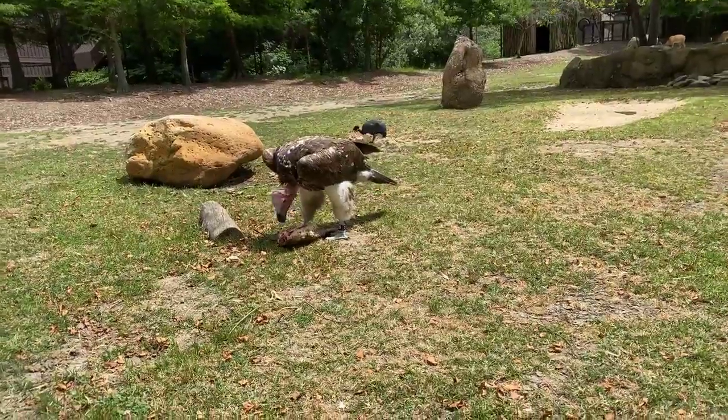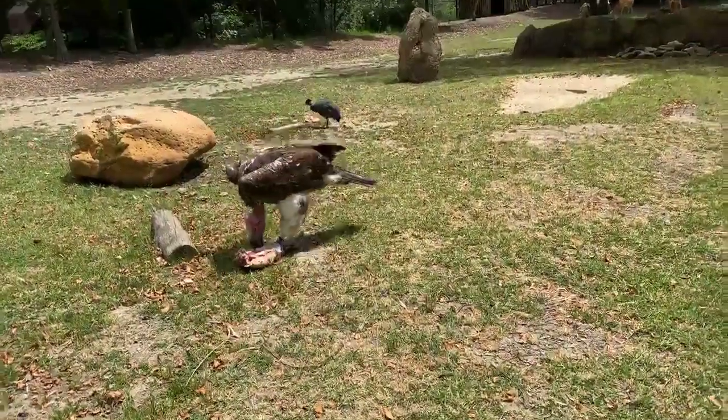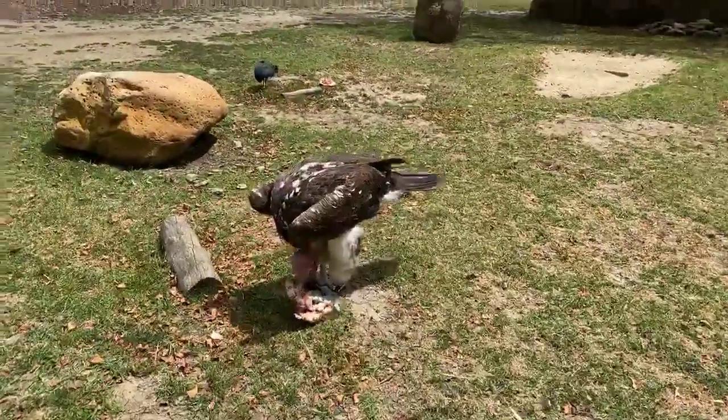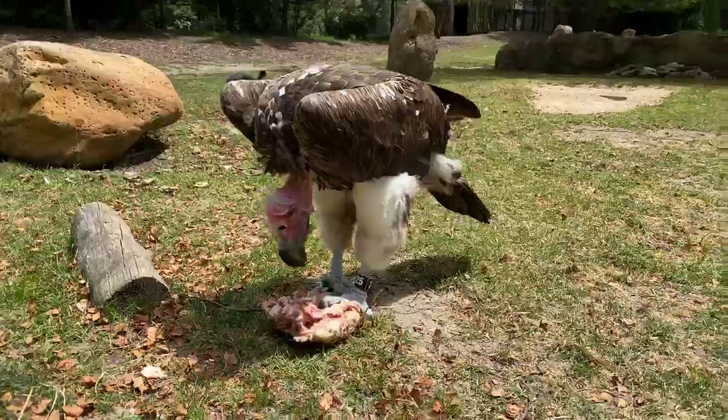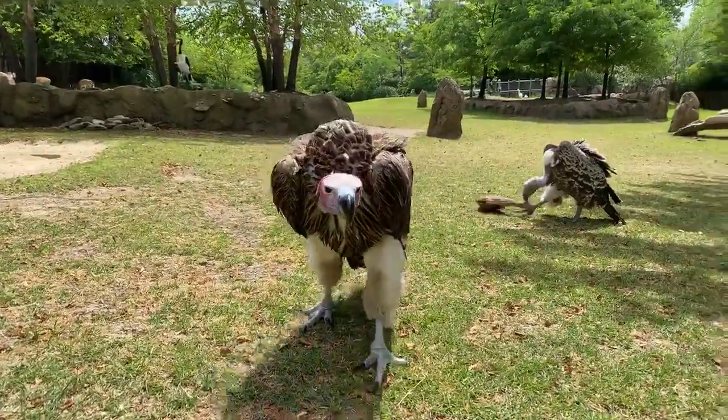Alexa from Germany wants to know why they are bald. They are bald to help keep their heads clean. They're sticking their heads inside of carcasses and they can get a lot of blood and things on them, so just to help keep themselves clean, they don't have feathers on their heads.